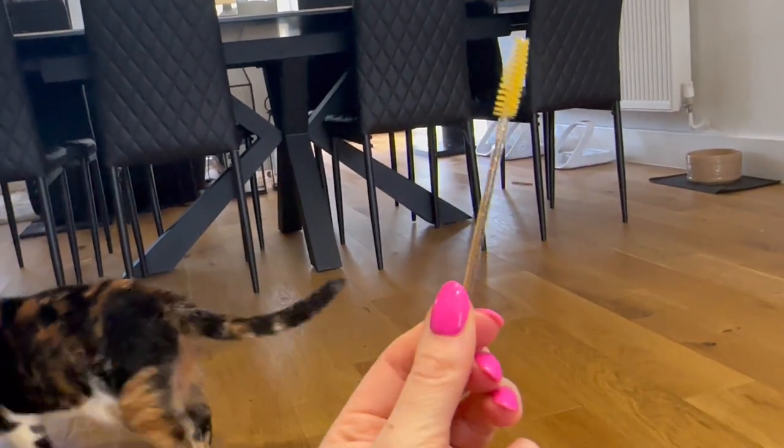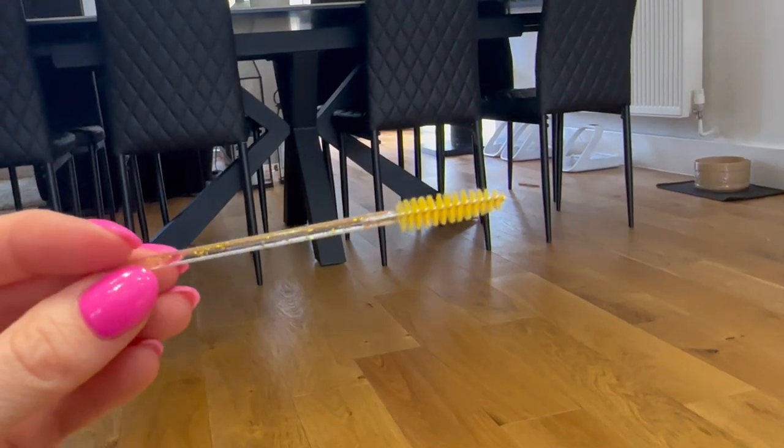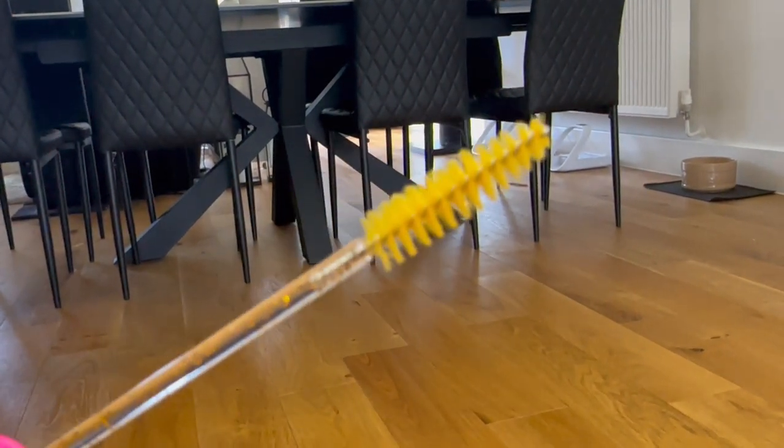This is an eyelash comb. It's much more than a grooming tool for us humans — it's a rather unconventional cat toy. Yes, you heard that right. Now let me show you.